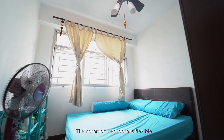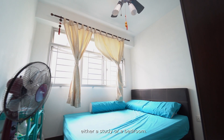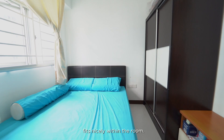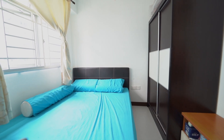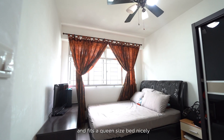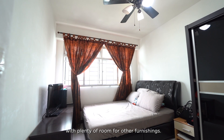The common bedroom is flexible and can be used as either a study or a bedroom. A queen-size bed and a wardrobe fit nicely within the room. The master bedroom is equally spacious and fits a queen-size bed nicely, with plenty of room for other furnishings.